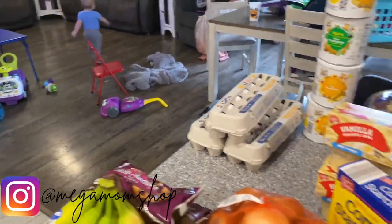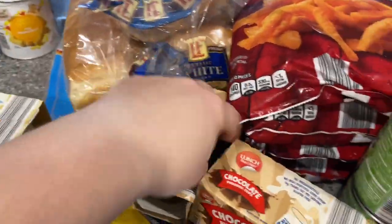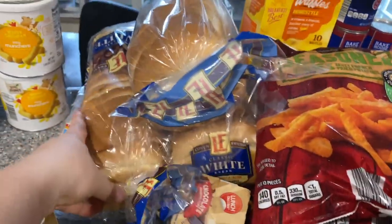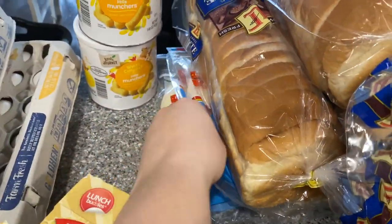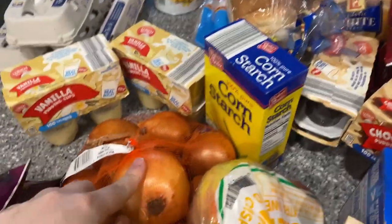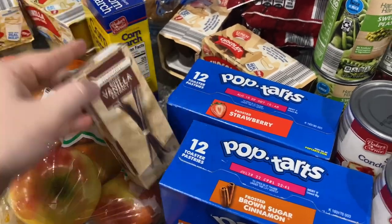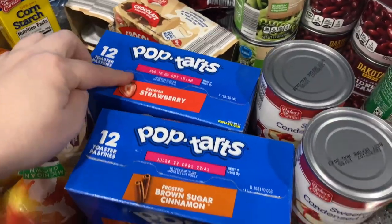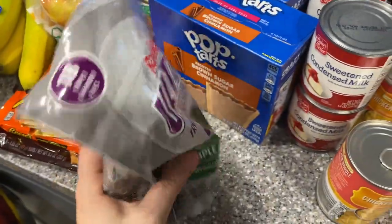We've got two vanilla puddings, two chocolate puddings, three loaves of bread — we'll freeze two of them — three packs of tortilla shells, cornstarch, onions, vanilla extract for baking, strawberry pop tarts, cinnamon sugar pop tarts, and dishwasher pods.